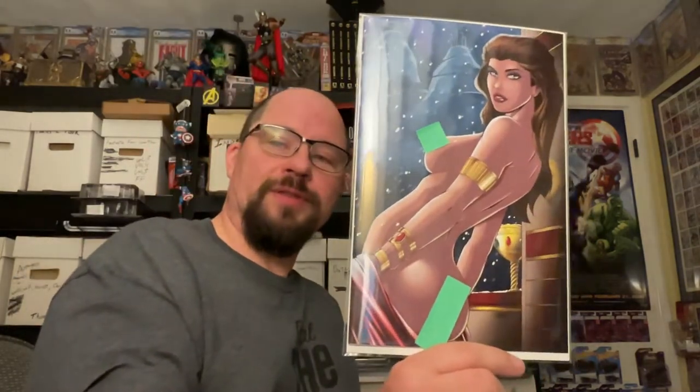This is the Born of Blood preview issue, so I guess this would technically be her first appearance. I'm blanking on her name right now — it's been a long day, I'm filming this late at night. Anyway, this is the virgin copy of the preview issue, appropriately censored for YouTube.